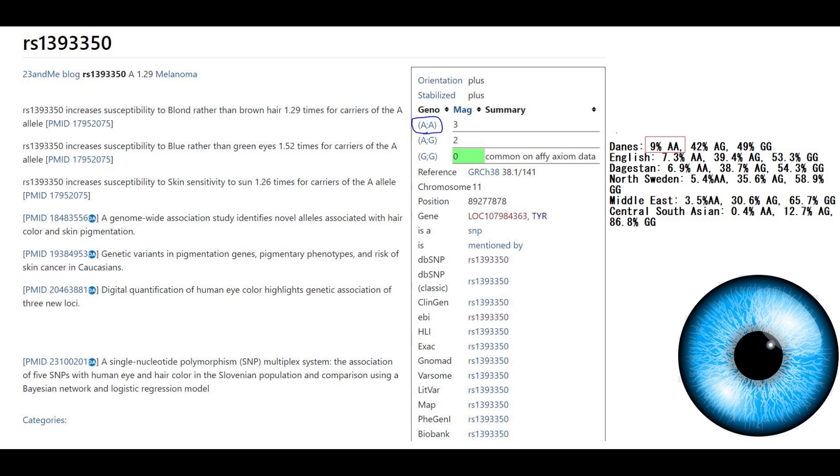What's very interesting is that this is a very rare genotype for modern South Central Asians, who have it only at 0.4% frequency, and even in Northern Europeans it's not that common — it's about 1 in 10.